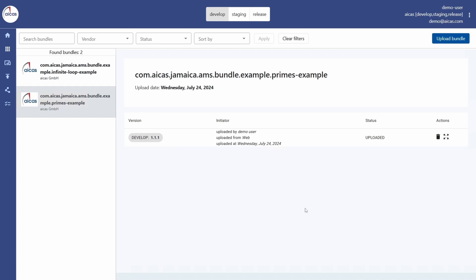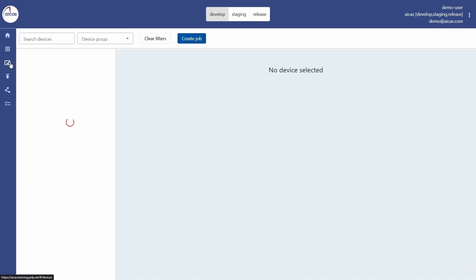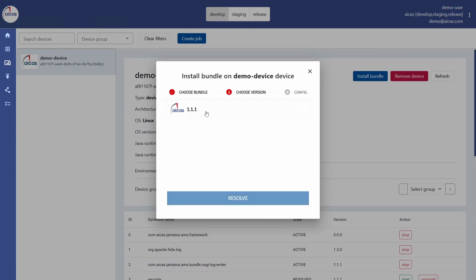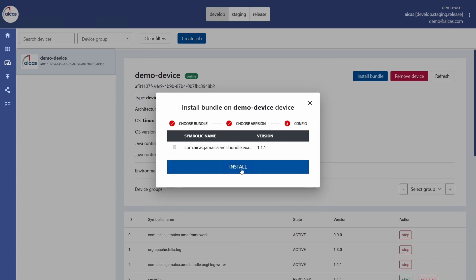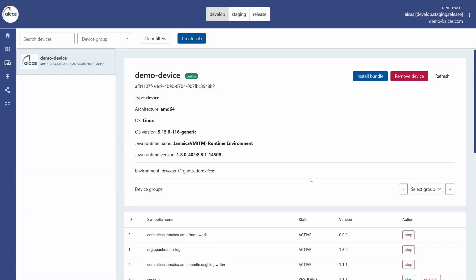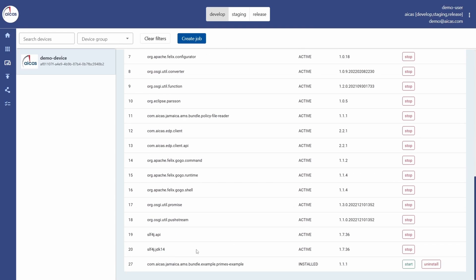And now we want to deploy our software component to the demo device. For this we go back to our device, click install, select the software component that calculates the prime numbers, select the version, click install and refresh the page. And down here the newly added software component can be seen.